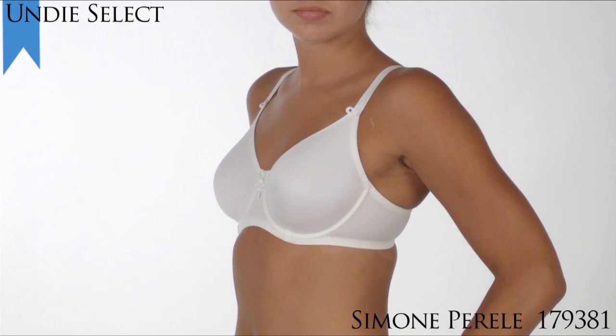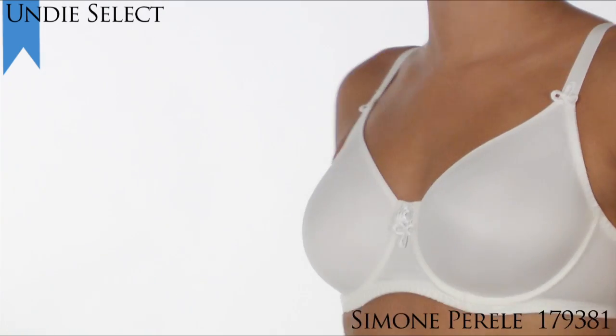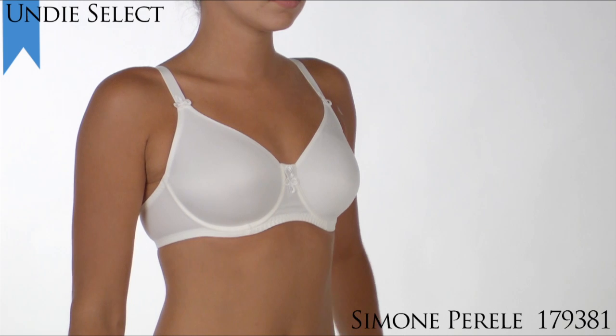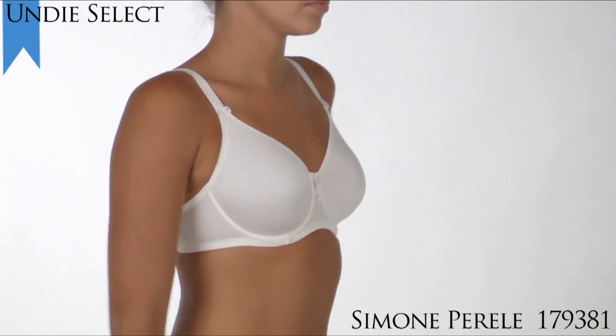The Nila reduces your bust by one full cup size and is built on a base for superior support. It's particularly great for women with breasts that are heavy on the sides and need uplift. It also does a great job of pulling breast tissue out from under your arms. Comes in sizes 32D to 42G.